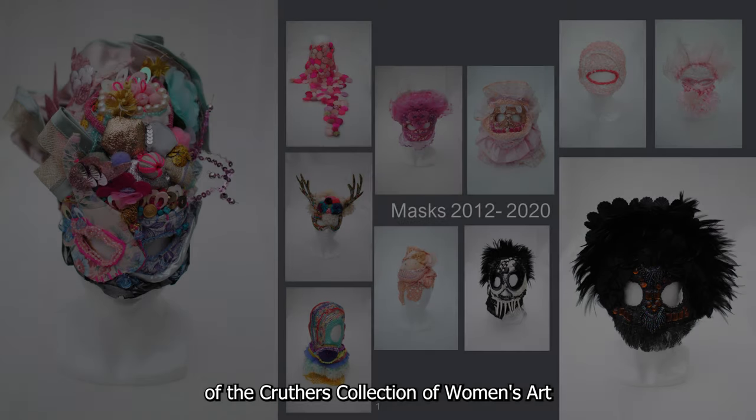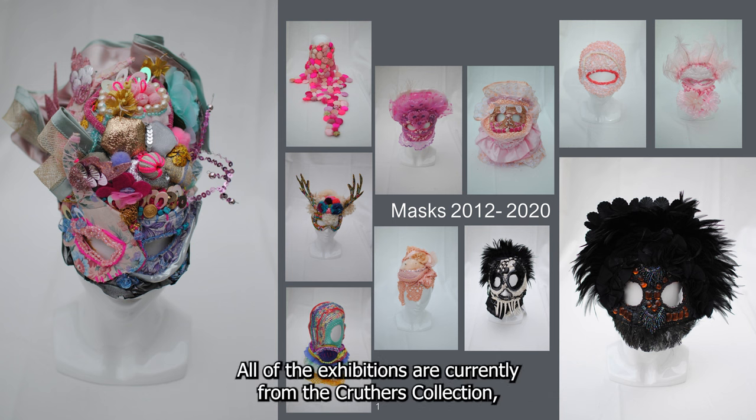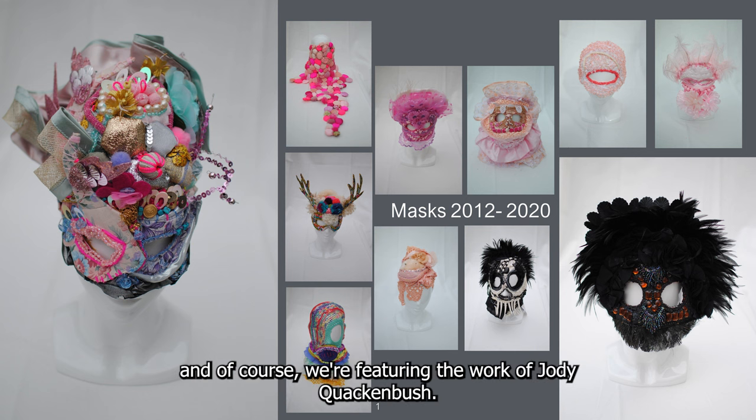My name is Leigh Kinsella and I am the curator of the Crothers Collection of Women's Art, and it is my great pleasure to see you here to enjoy the exhibitions that are on display.